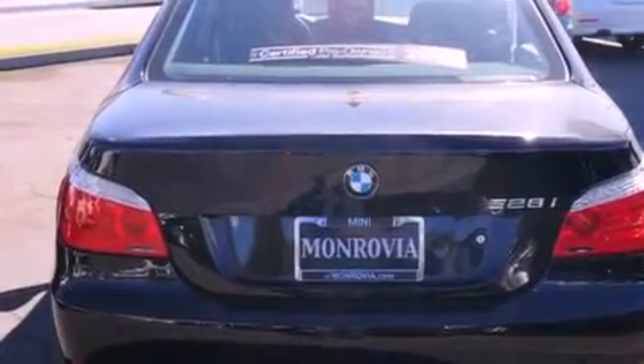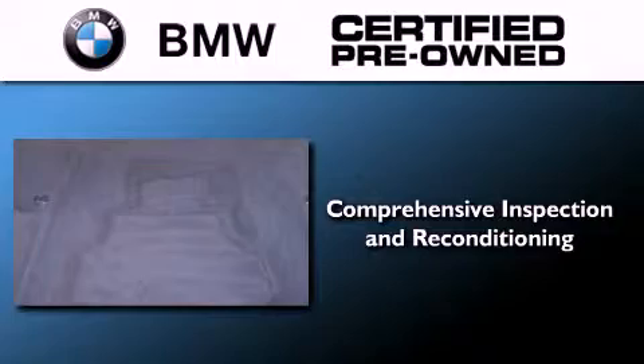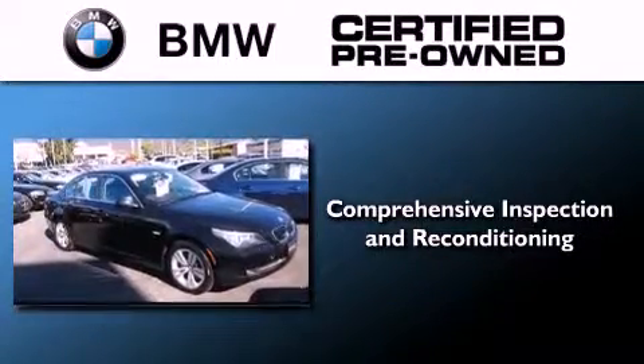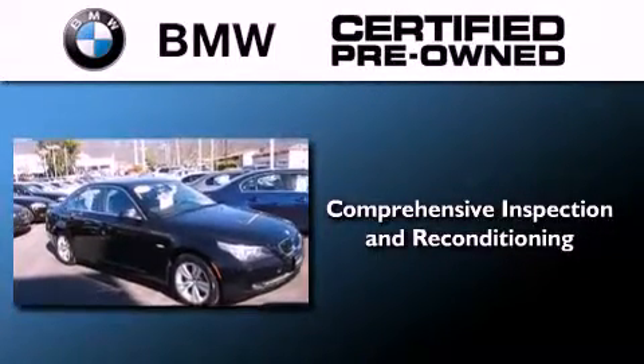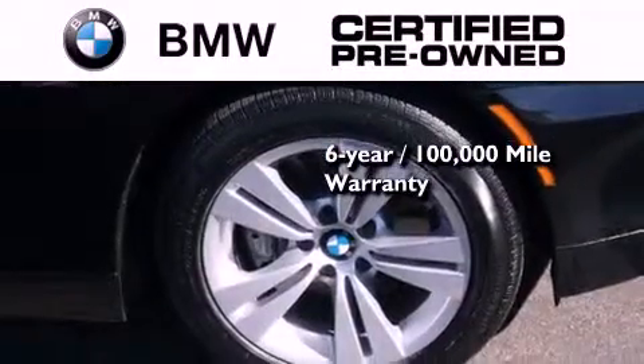More money will stay in your pocket rather than pour into the fuel tank. The BMW inspection process covers everything from safety to performance and general wear. Plus, this BMW is backed by a six-year, 100,000-mile limited warranty.